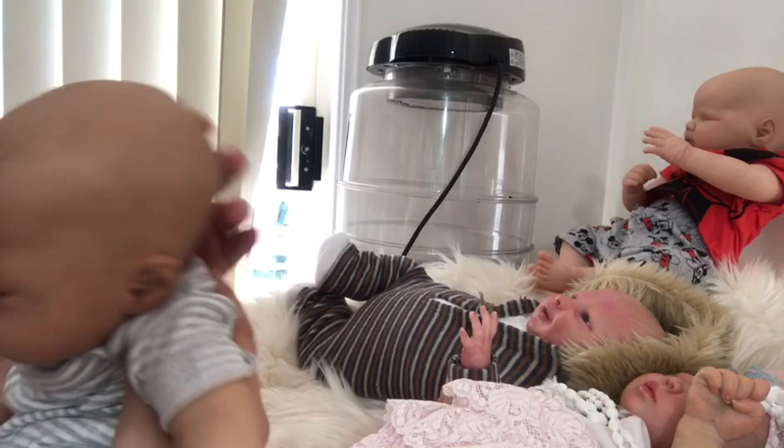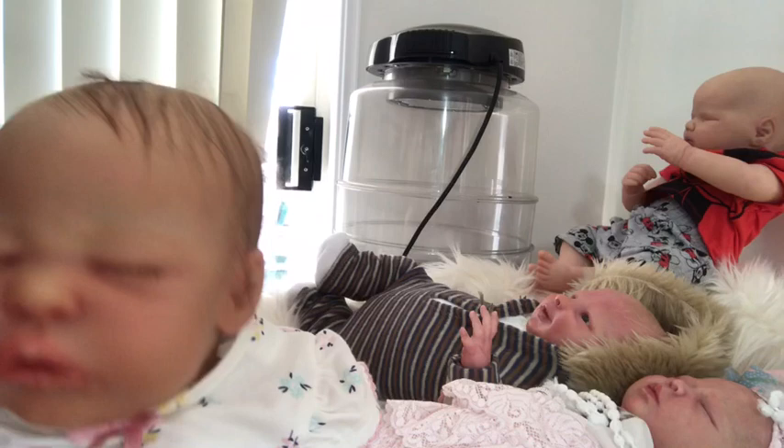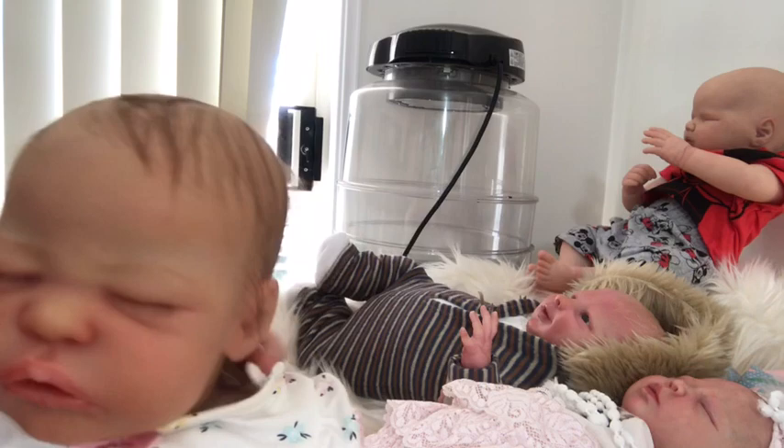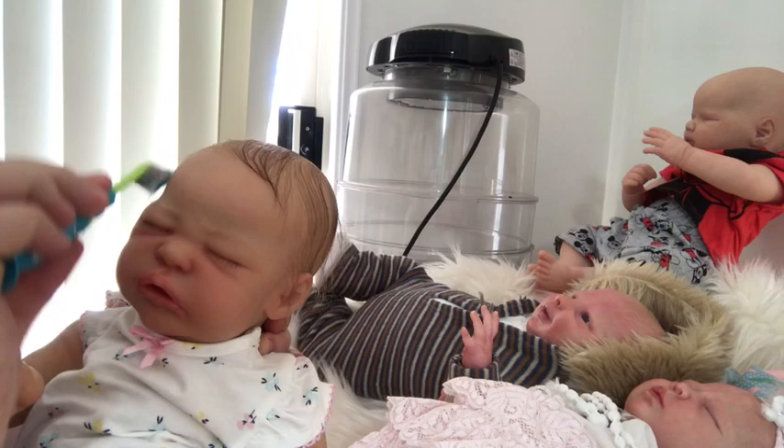Next up we have my most special baby of them all — this is Quinlan by Laura Lee Eagles, but I call her Quinlan Eagles, kind of like her last name. She's very sweet and I've just brushed all her hair so it doesn't get matted, since I don't usually brush it that often.